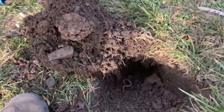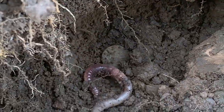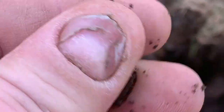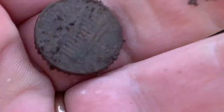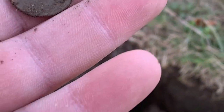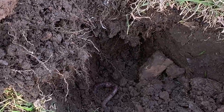Alright guys, been digging down here. Looks modern to me, like maybe a modern dime. But look how deep that is. Well, let's see. Modern penny. Look how deep a modern penny was. I mean, not that that's incredibly deep, but still.